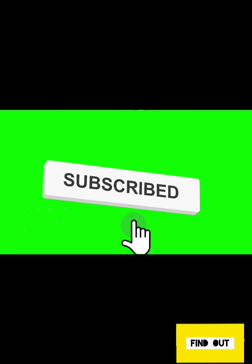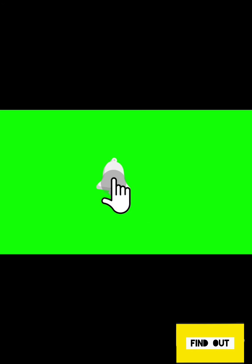This is all about today's video. Hope you all found it helpful and interesting. If so, please hit the like button and subscribe to our channel. Do not forget to hit the bell icon to get instant updates about our videos. Thank you for watching.